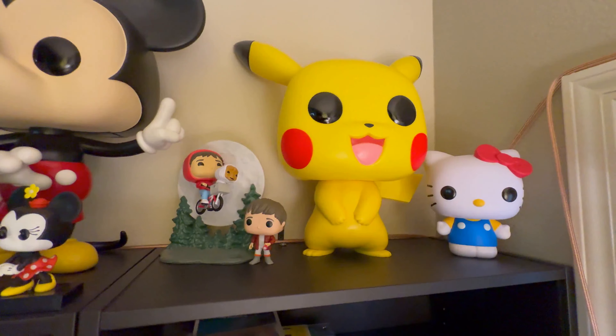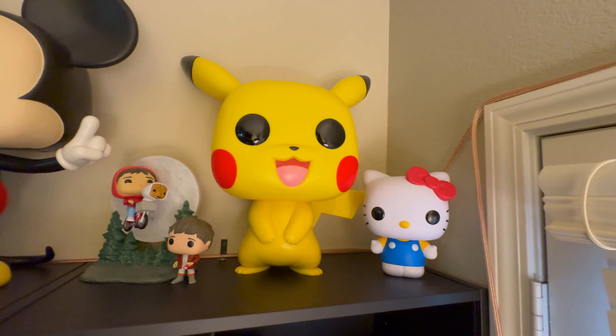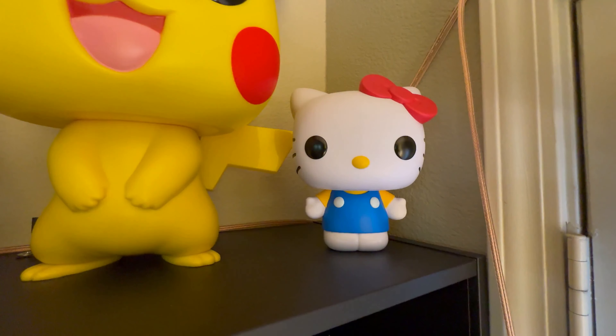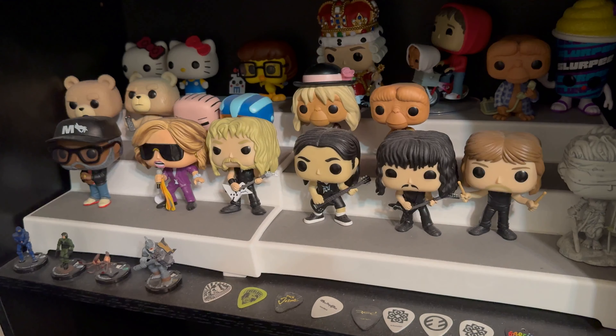Then of course we have the big Mega Pikachu over here — gotta have Pikachu in the collection in the family section. And a nice 10-inch pop of Hello Kitty. Alright, moving on to the main area where I keep my smaller Funko Pops.